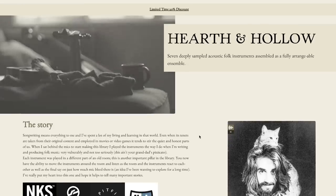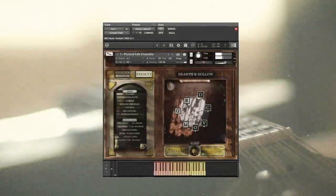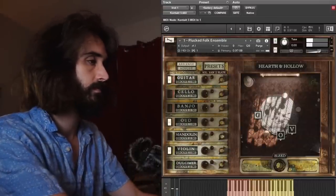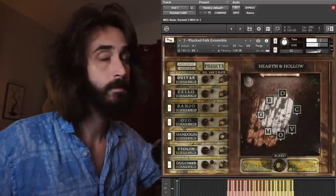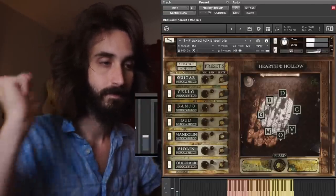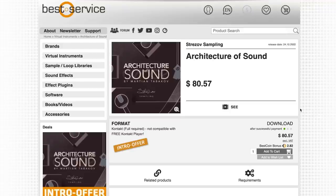Piano Book's second Kontakt player instrument, Hearth & Hollow, is out now. This thing sounds really cool and you can pick it up now for $79. Anybody want to see a first look at this right away, please comment and let me know — I'll see if I can't get to it this weekend. Best Service is also offering the new release from Strezolv Sampling, Architecture of Sound, on special intro price at $80 right now.